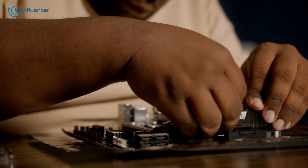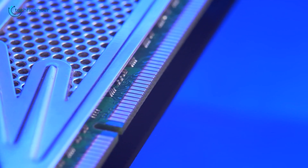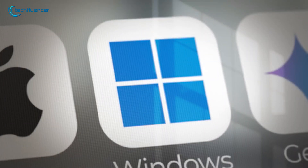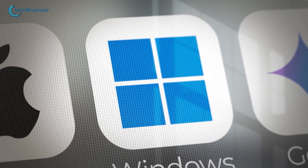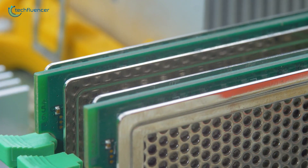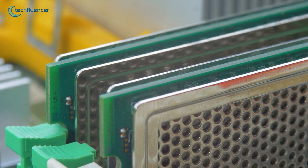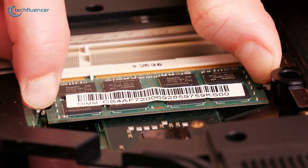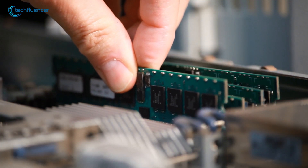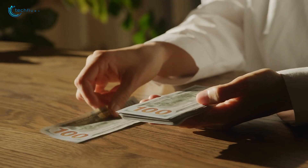Finding the right amount of RAM for your setup has become a careful balancing act. While 8GB used to be plenty for most users, modern apps, games, and even the operating system itself demand more, often leaving 8GB feeling cramped. On the other hand, high-end options like 128GB are typically overkill and expensive. So where's the sweet spot? With RAM options all over the spectrum, let's explore how much you actually need to keep your system running smoothly without overspending.